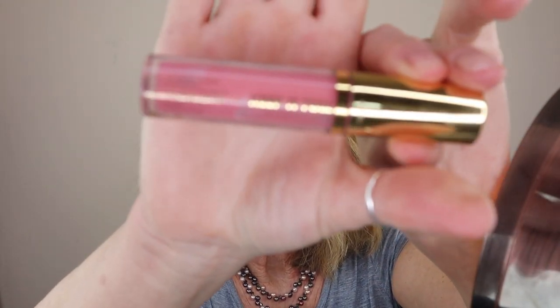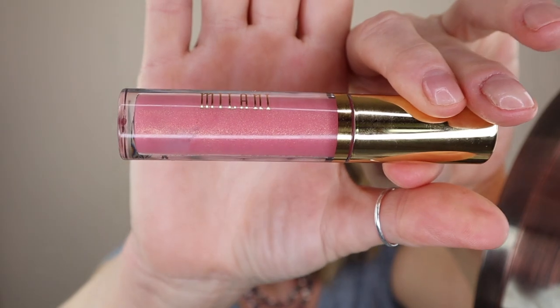I want to start today with what I have on my lips. This is the Keep It Full from Milani — these are really quite the fan favorite. There's a lot of buzz going on about these lipsticks and I have two. This is the Sparkling Pink that I'm wearing on my lips right now and I also have it in the Luminoso. The Sparkling Pink is of course a soft pink and the Luminoso has a little bit of peach in it.